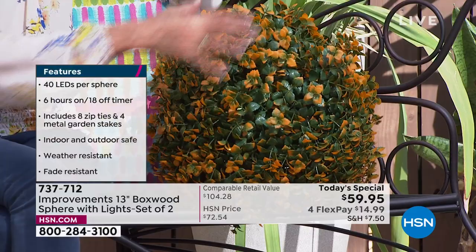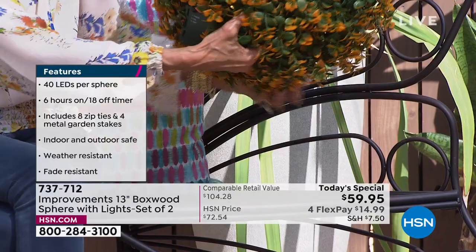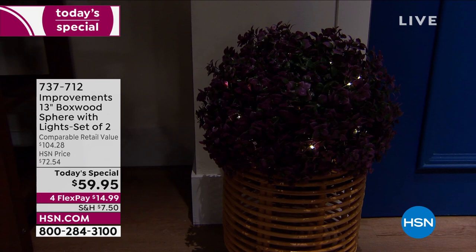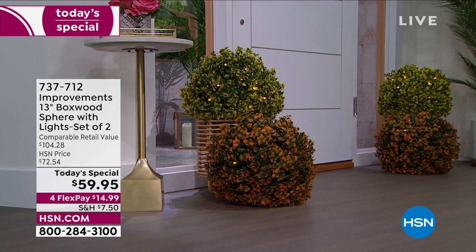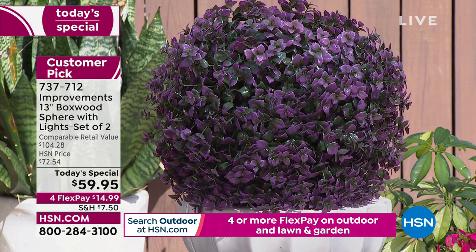You can put them in a planter, hang them, or just seat them. Each one comes with a remote control that has a timer — six hours on, 18 hours off — so the lights cycle automatically. They give a wonderful, whimsical, magical almost firefly-like look to your home. They come in twos — you're receiving two, not one. The purple is down to the final 200 and has been on fire today.